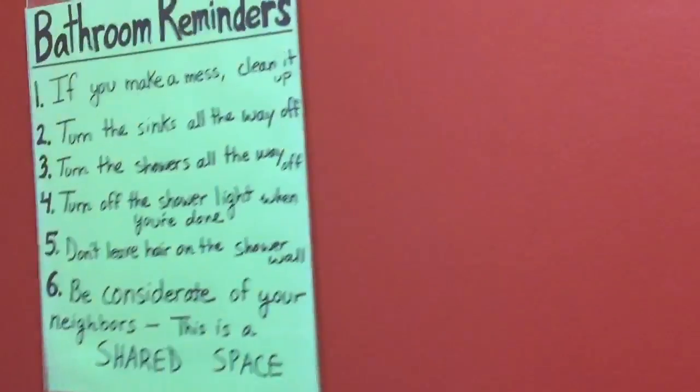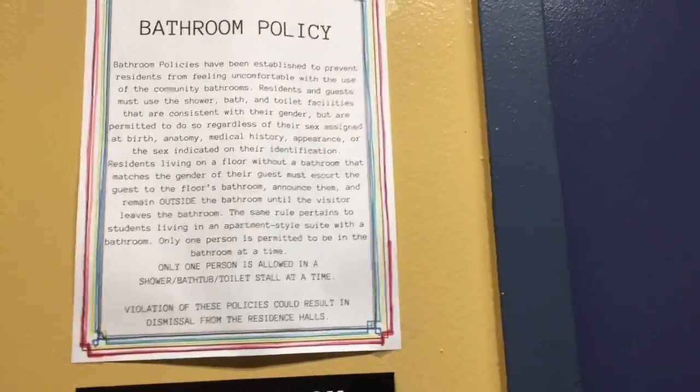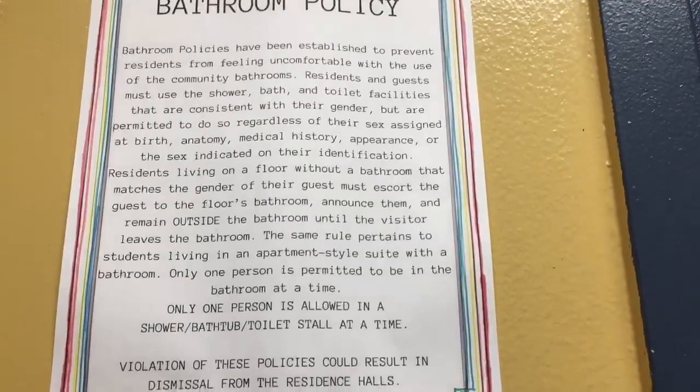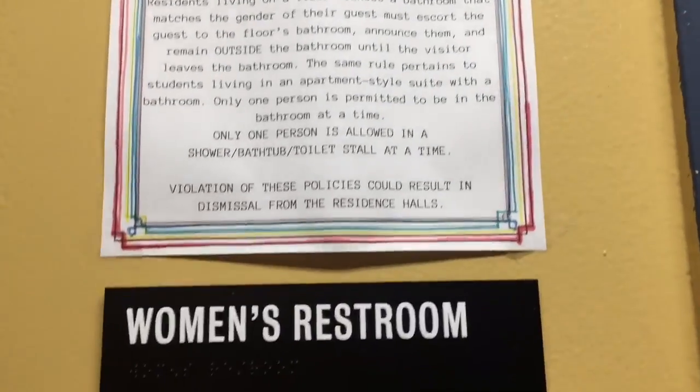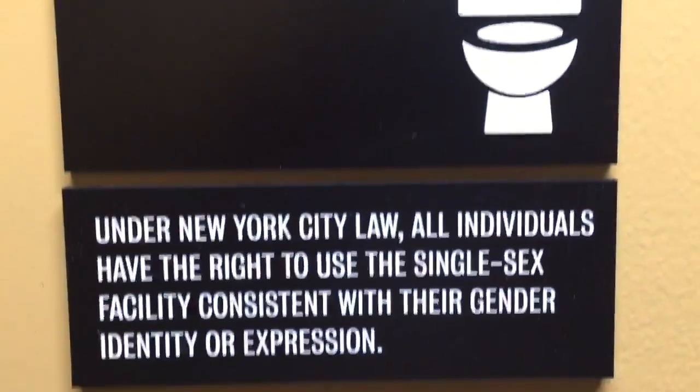Here's the bathroom rules that most of the bathrooms have. Now here at FIT, we're more inclusive — in terms of anything really, we're just inclusive. So we have a bathroom policy which you should pause and read, and here's a women's restroom — quote-unquote women's restroom — because technically you can go into it if you identify with any gender or sexuality.